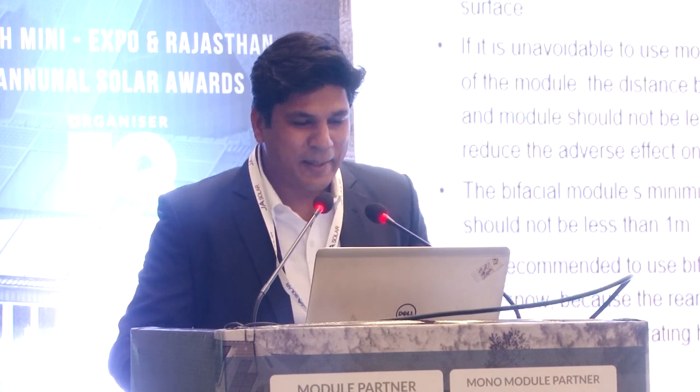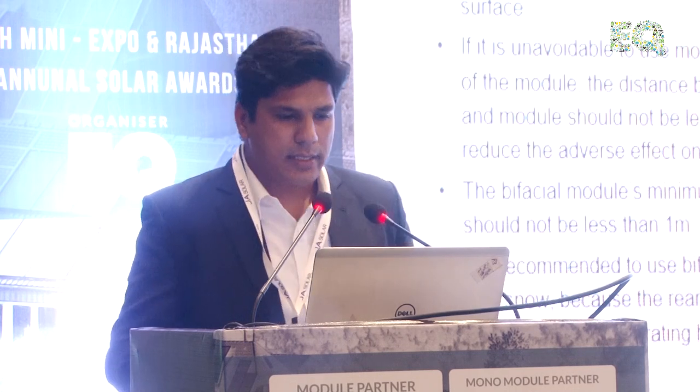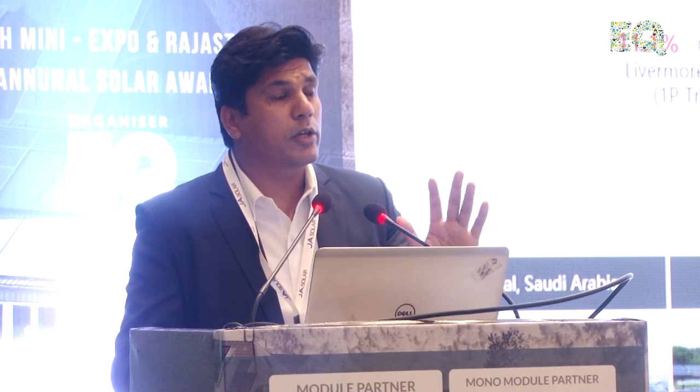In bifacial modules, the aluminum paste on the rear side is replaced by aluminum grid lines, creating openings on the backside of the cell. We tested our bifacial module in a variety of conditions and climatic environments — Saudi Arabia, India, China, and the US — using different albedos. In India, using white gravel, we got a gain of 19.3%, which is a significant number for solar module generation.